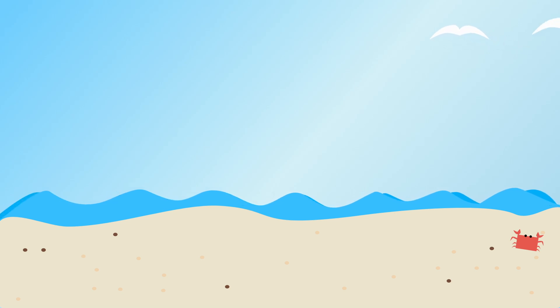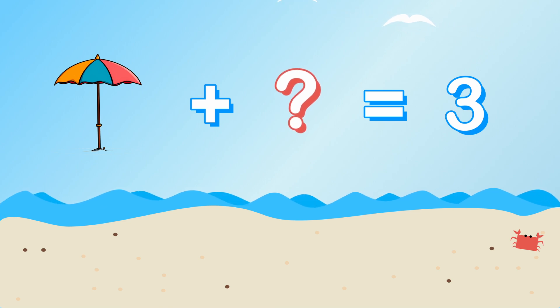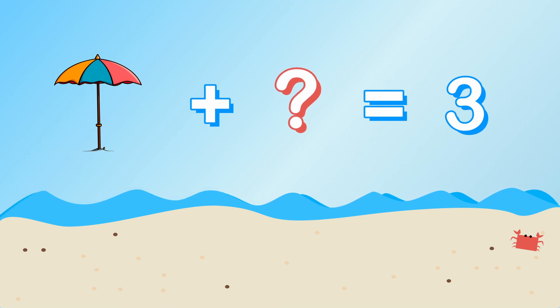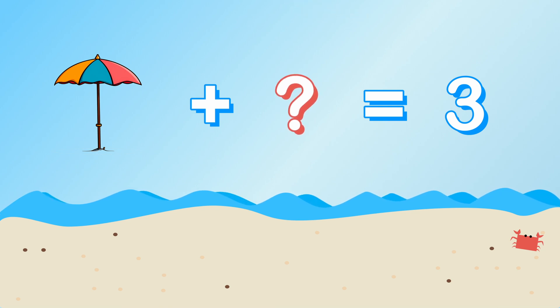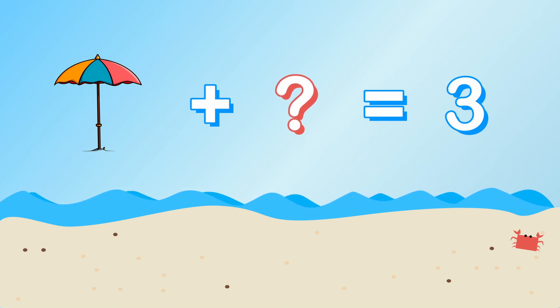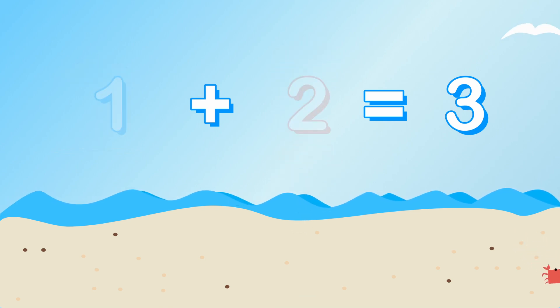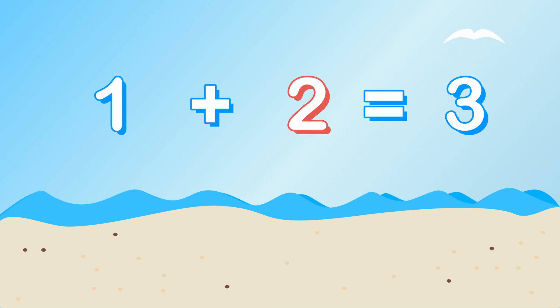Next on the list is umbrellas. We need three umbrellas, and I only have one. How many more umbrellas do we need? One plus what equals three? That's right, we need two more umbrellas. One plus two equals three.